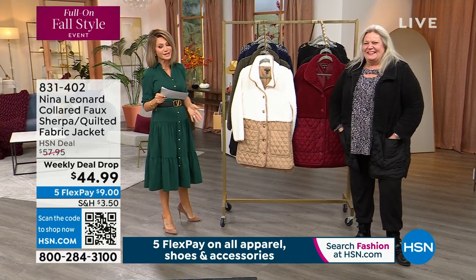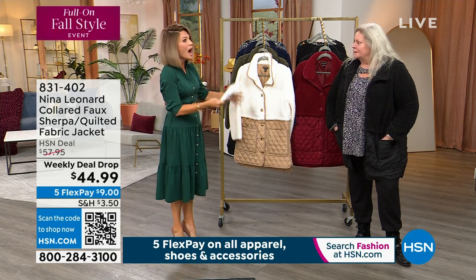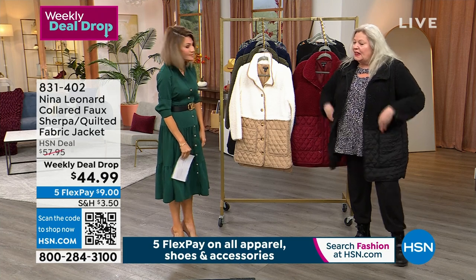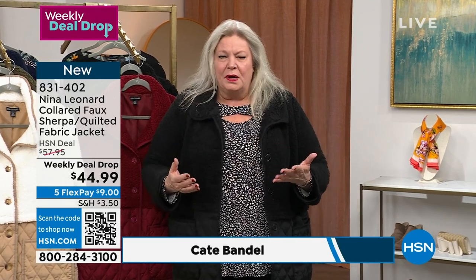Kate Mandel is joining us. She is the CEO and president of this incredible company, Nina Leonard. I remember my mother shopping for Nina Leonard, me wearing Nina Leonard many years ago before you even came to HSN. We're a label that has been around for a long time, but we move with what our customer wants. It's classic with a twist. We take things forward. We're all about fit, easy care and easy wear.